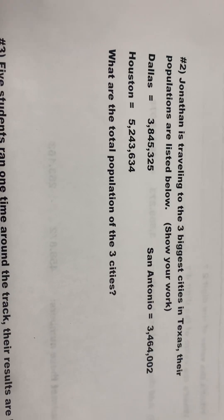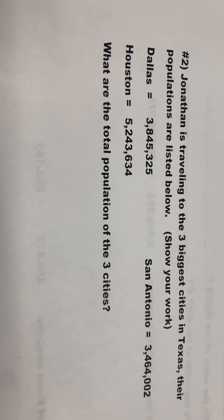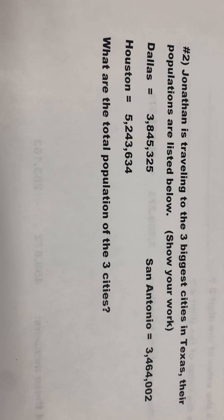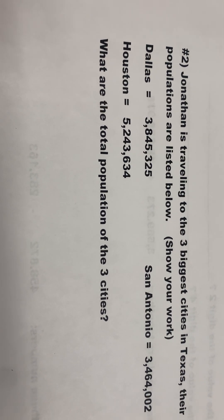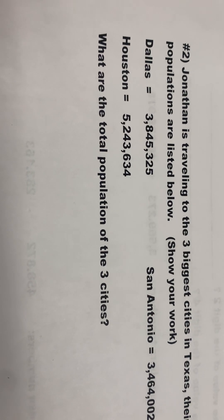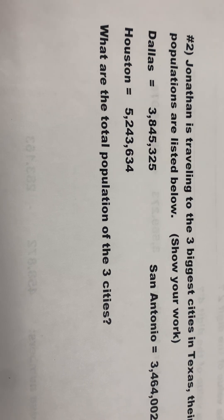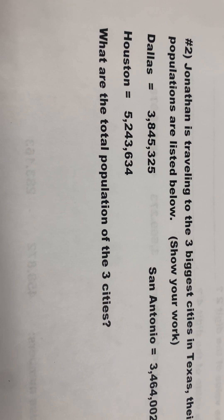Question number two. Jonathan is traveling to the three biggest cities in Texas. Their populations are listed below. Show your work. There's the population of Dallas, Houston, and San Antonio. What is the total population of the three cities?